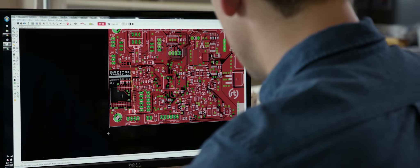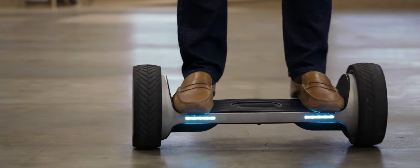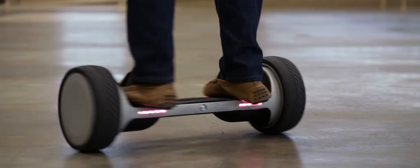We decided that we needed to go with a custom solution for almost all of the circuitry. We have a smartphone app that allows you to personalize all the riding parameters and all the lights on it to your choosing.